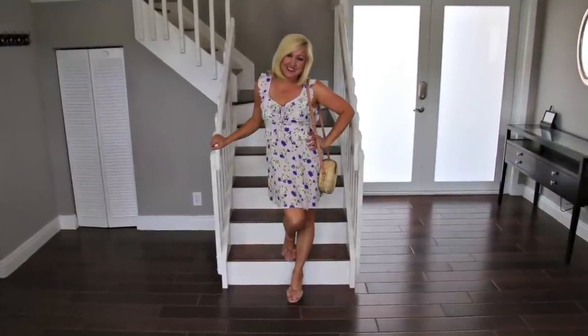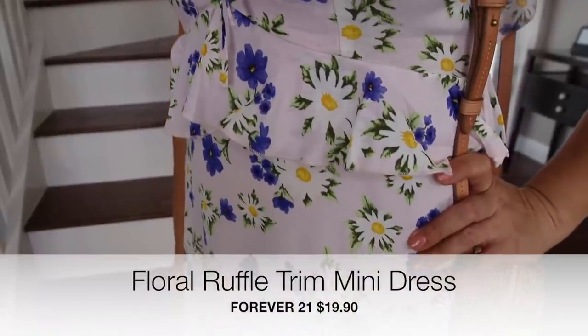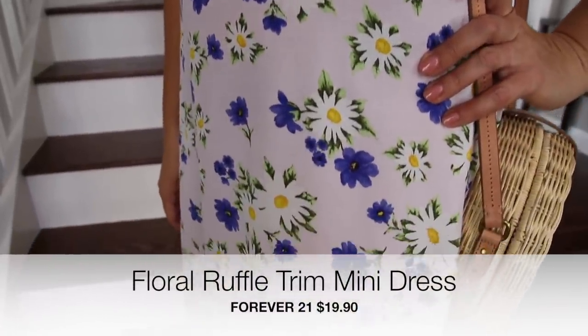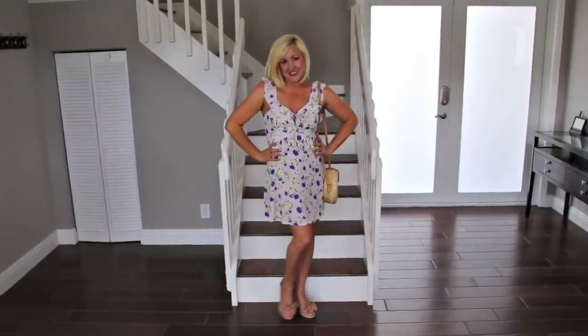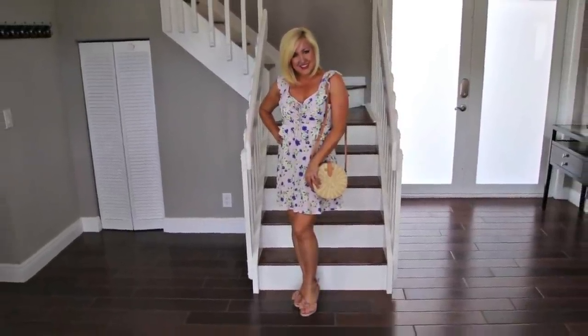To keep it casual I paired it with flat sandals and a straw bag. Here's another dress I found at Forever 21. The little peplum detail at the waist is perfect for someone who doesn't have much definition in this area and wants to create some curves. I also like the just a few inches above the knee length which is flattering on someone who is petite. I paired it with my blush espadrille wedges from Old Navy and my straw circle bag.